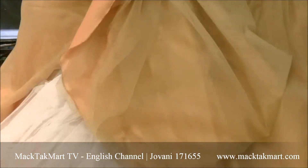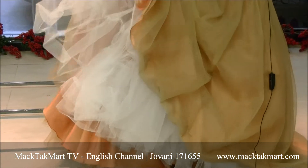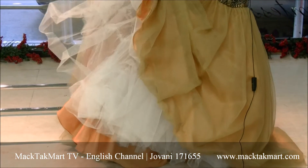Under the tulle you will have a satin, and then you will have this great hard tulle to make the dress stand the way it stands.